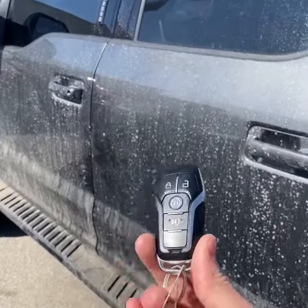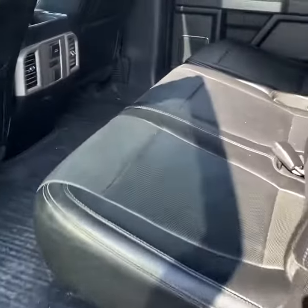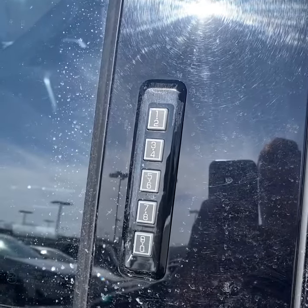This one also has remote start and keyless entry. Interior, we have jet black perforated leather interior. You've got charging ports for devices and heated seats in the back. Ford's keyless entry system.